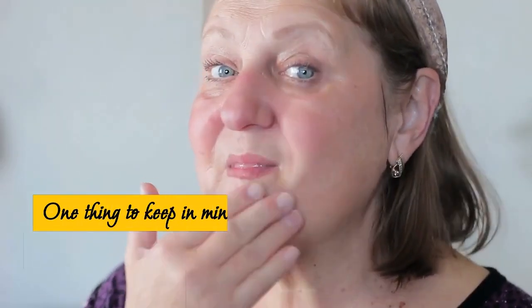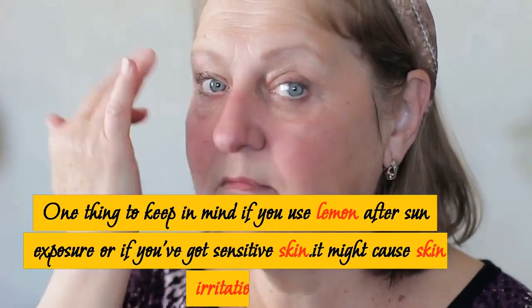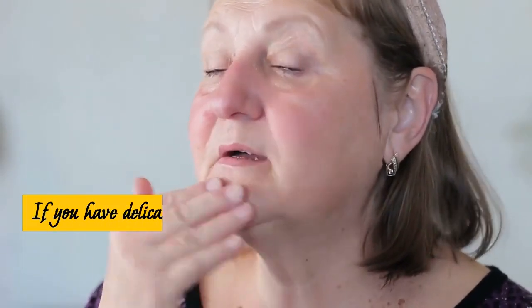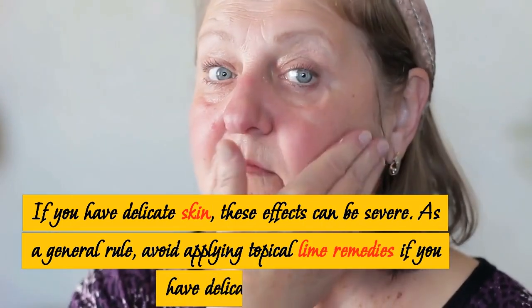One thing to keep in mind: if you use lemon after sun exposure, or if you have sensitive skin, it might cause skin irritation. You may notice redness, skin dryness, or cracking of the skin. If you have delicate skin, these effects can be severe. As a general rule, avoid applying topical lemon remedies if you have delicate skin.